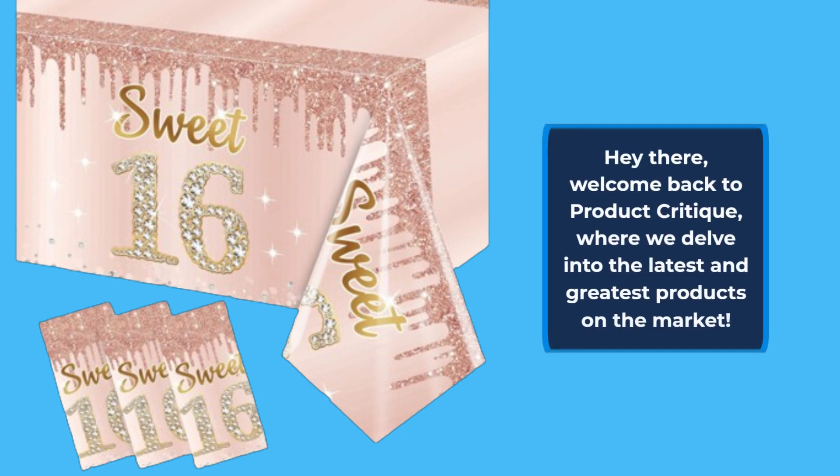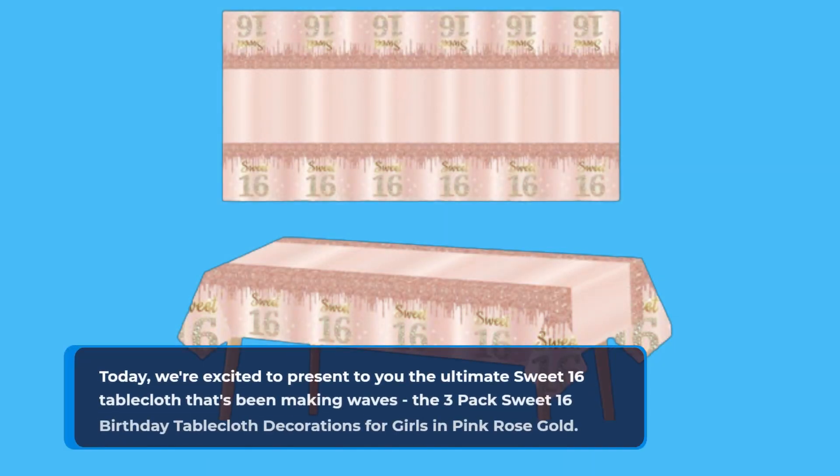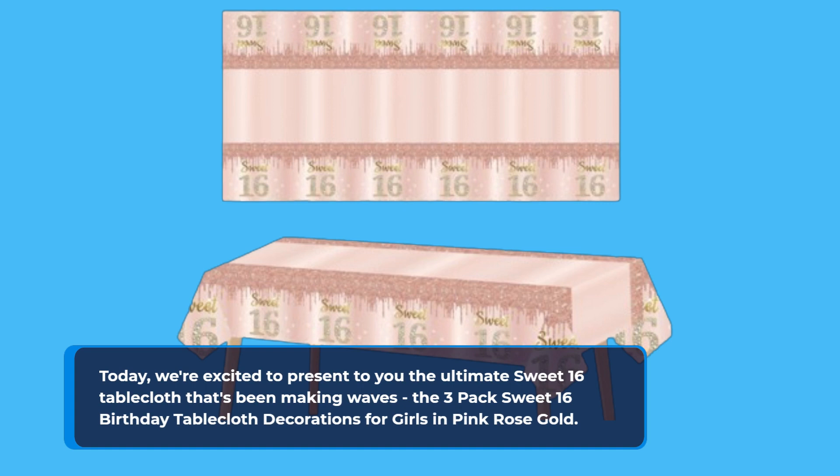Hey there! Welcome back to Product Critique, where we delve into the latest and greatest products on the market. Today, we're excited to present to you the ultimate Sweet 16 tablecloth that's been making waves: the 3-pack Sweet 16 Birthday Tablecloth Decorations for Girls in Pink Rose Gold.